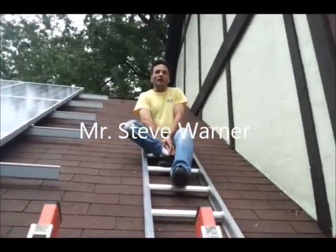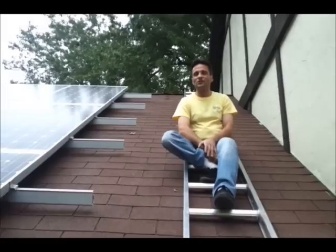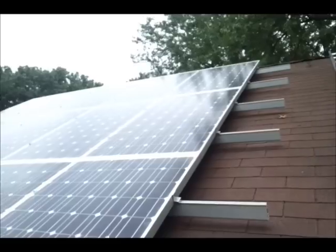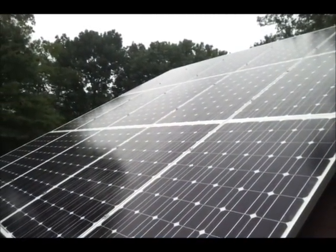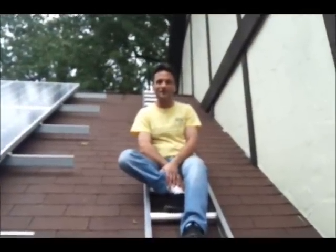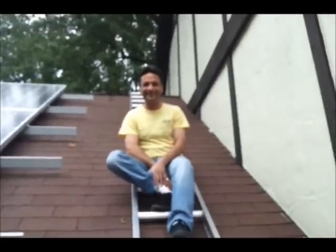My name is Steve Warner, I'm the homeowner here. Yellow Light is installing 48 solar panels on my home. They are the most super people and professional quality work, and I'm thrilled. The garage has fifteen panels on it and the rest of the house will be covered in the next couple of days depending on the weather. I definitely highly recommend Yellow Light to put solar panels on your home.